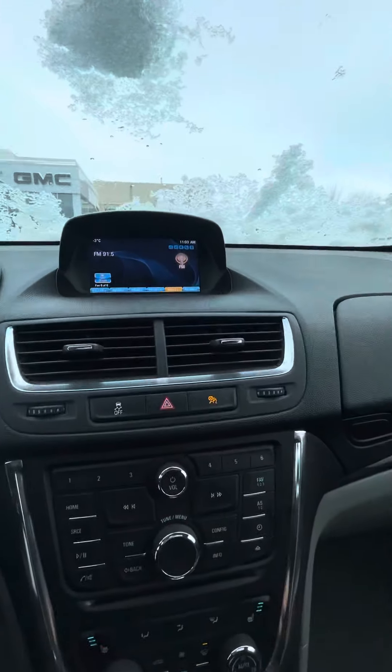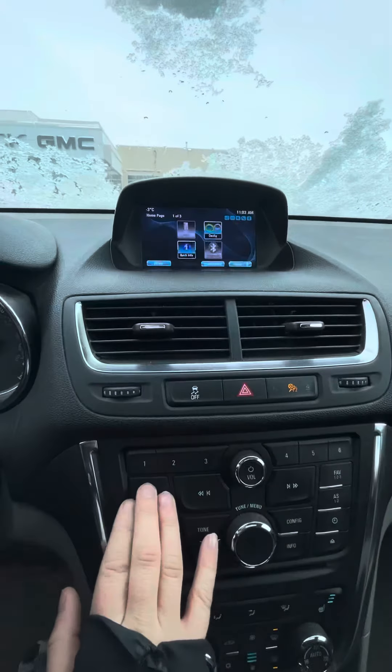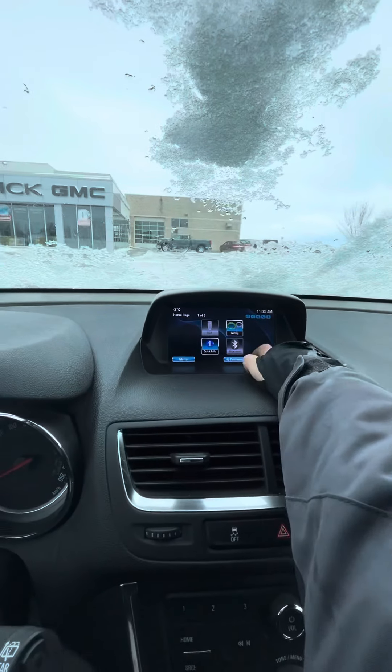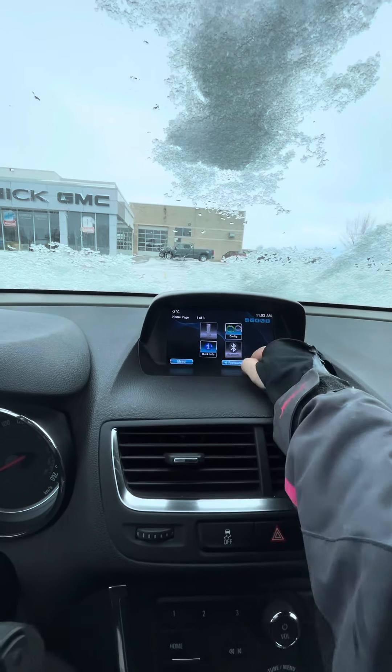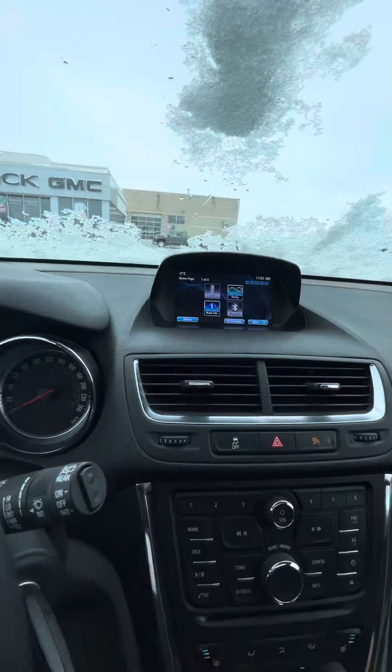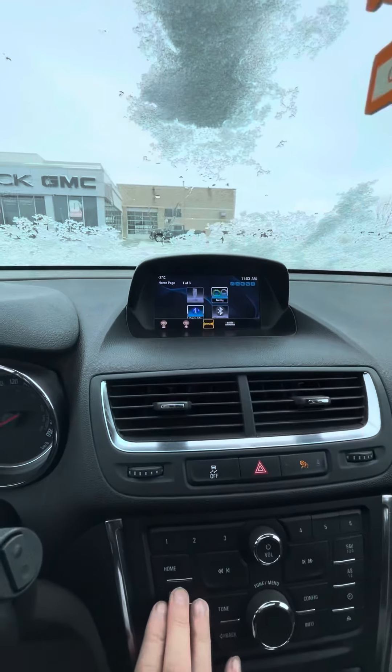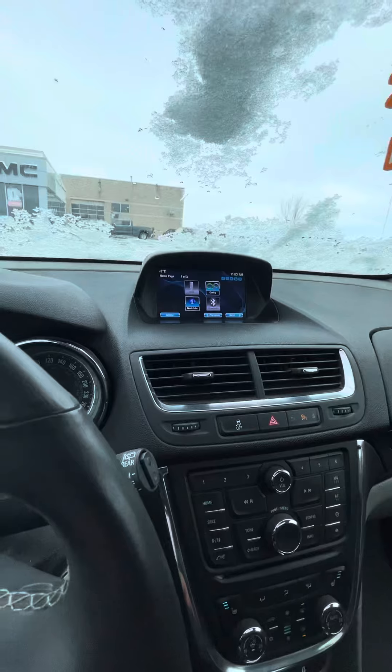Going into your infotainment center there, just take you to the home button. So it does have Bluetooth capability as well as USB capability. And then going from here, you do have Sirius XM capability as well.